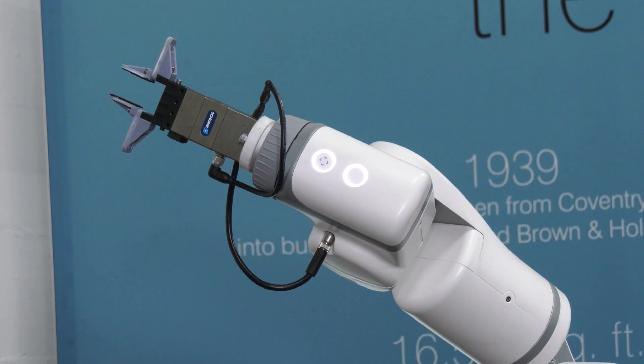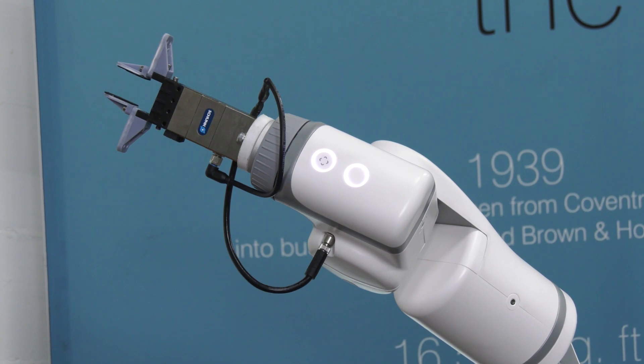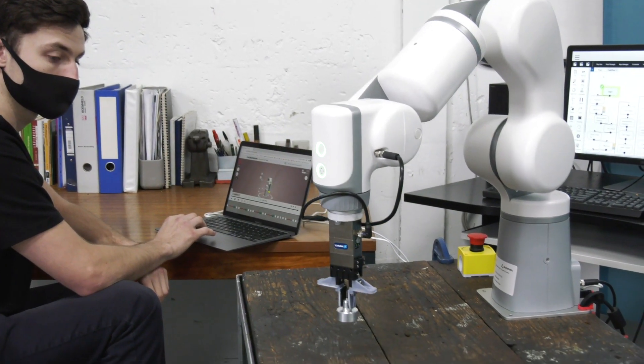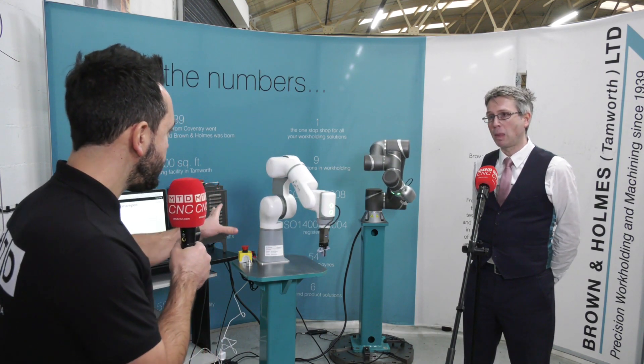It's a new product to Brown and Holmes, complementing our group of products for automation. Being quite strong in the automation market, we felt this was a nice product that fitted very well in the cost range of robots and cobots.